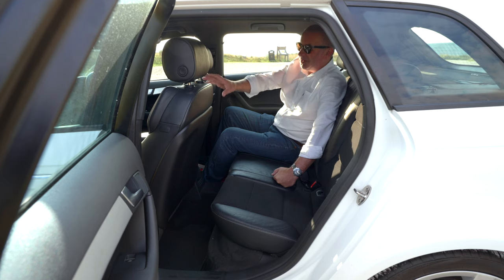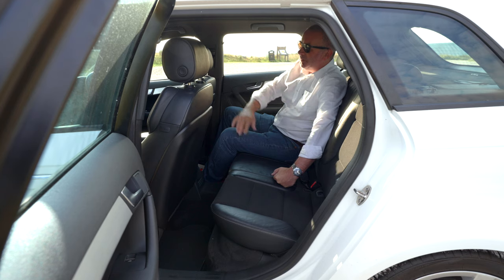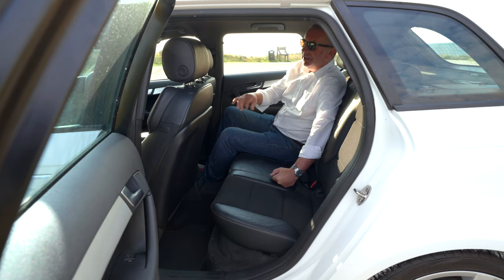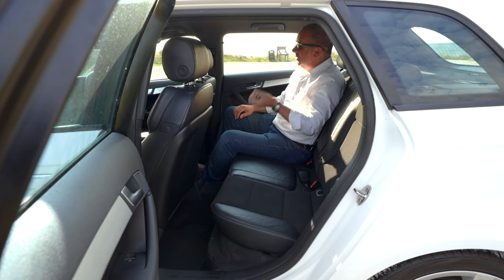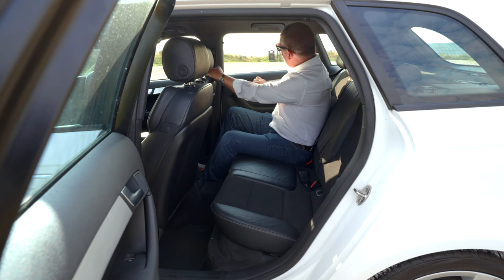Brushed aluminium trims on the centre console, around the glove box, the door cards, and the air vents — looks pretty good. It has belonged to one lady owner; the driver's mat has got the usual stiletto heel hole in it, but the carpet underneath is fine. Bearing in mind the car's 10 years old, it's certainly nice enough.